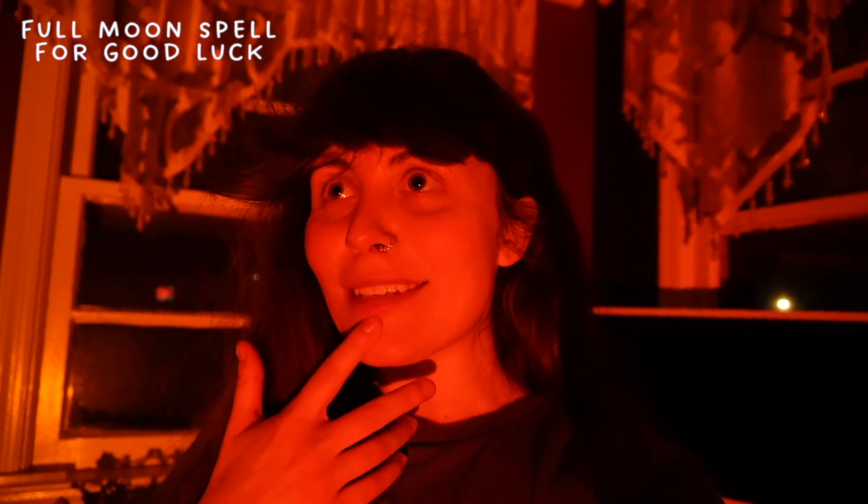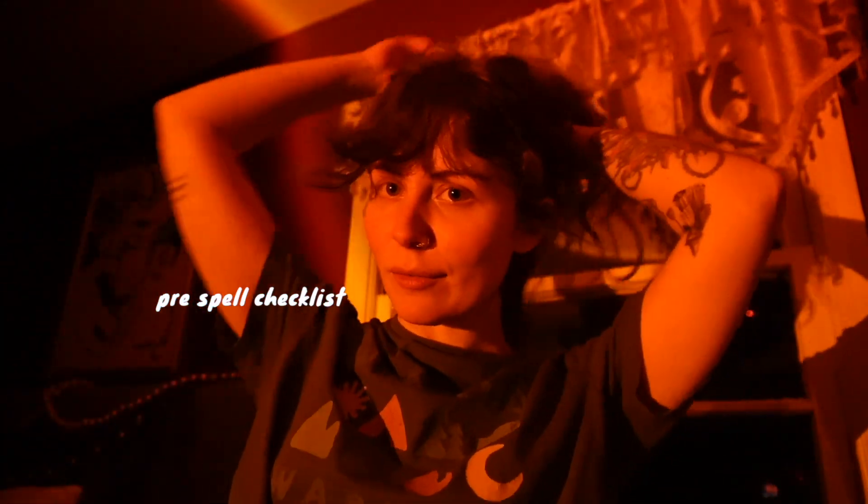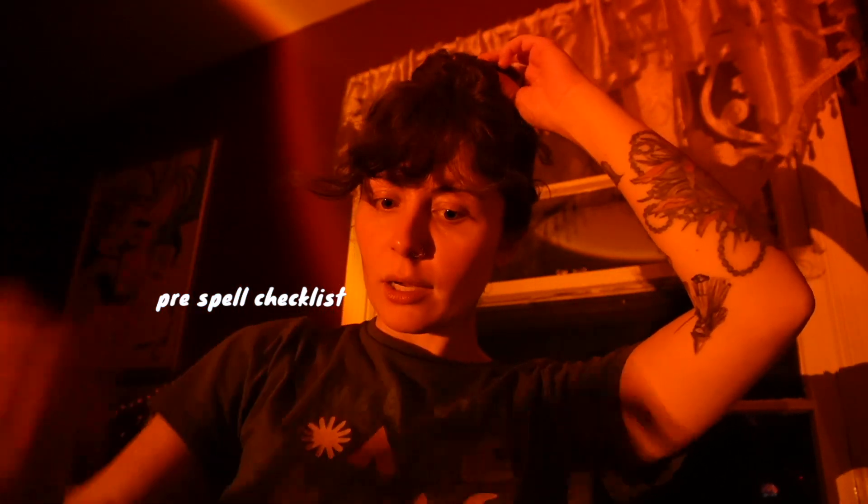The full moon tonight is going to be at its fullest at around 12:30 a.m., so we're starting the spell a little bit earlier just so it can sit under the moon. An unfortunate feat of a girl with crazy curly hair getting out of a shower on a very misty night.